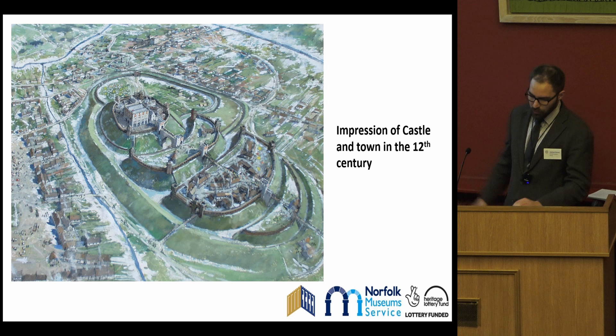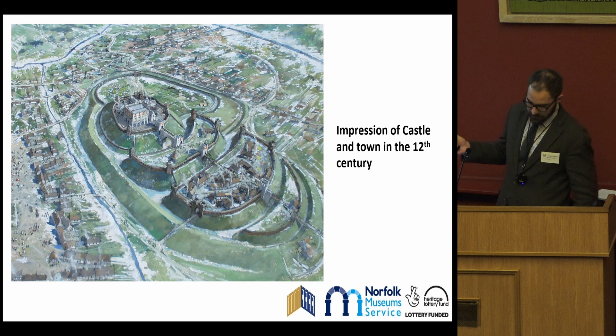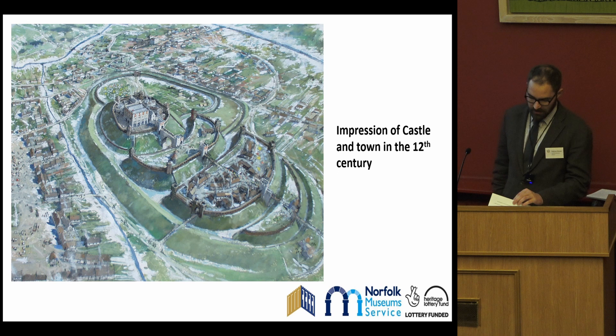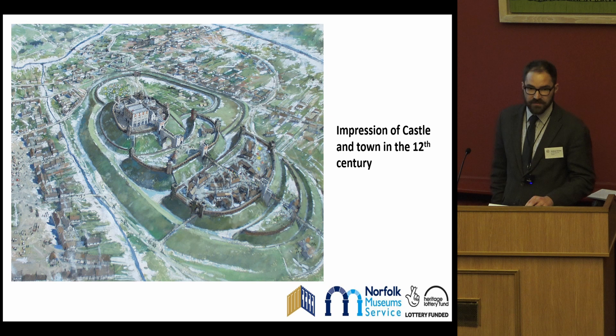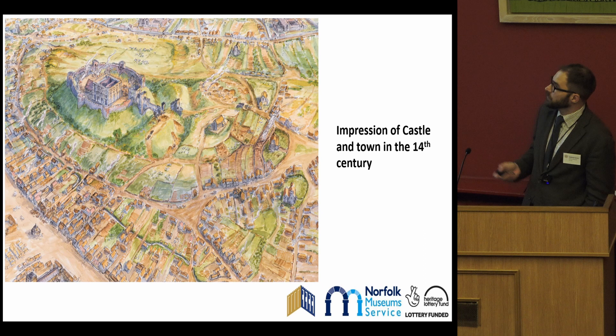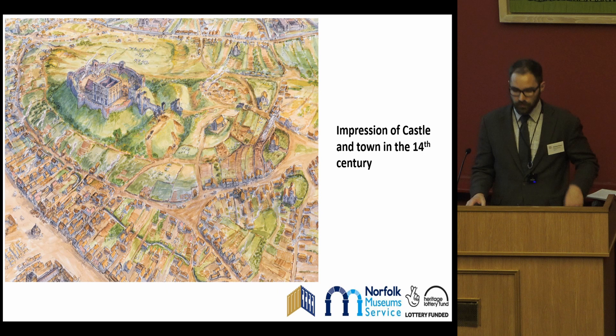Overall, Norwich Castle consisted of the keep, the immediate bailey around it, several other baileys, a ditch, and an entire castle fee covering over 23 acres. It was subject to two sieges in 1174 and 1216, and then in the 13th century, though it was progressively subject to repair, it was rarely visited by monarchs and fell into dereliction. Around 1300, it was given over to acting as a county jail for local and state prisoners, with the shire courts within that internal bailey. While this was maintained, the rest of the outer structure was robbed for building materials, and the existing ditches were variously filled up with detritus.